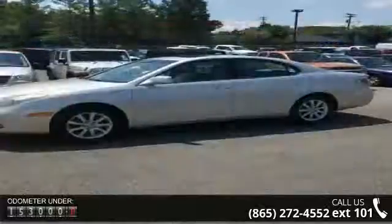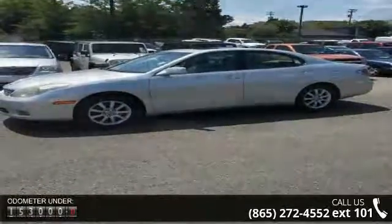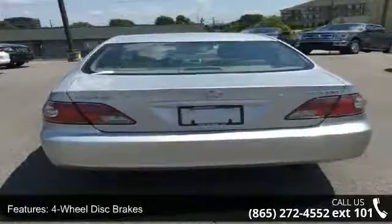4-wheel disc brakes, air conditioning, cassette, front bucket seats, tachometer, ABS brakes, alloy wheels, anti-whiplash front head restraints, automatic temperature control, and delay off headlights.